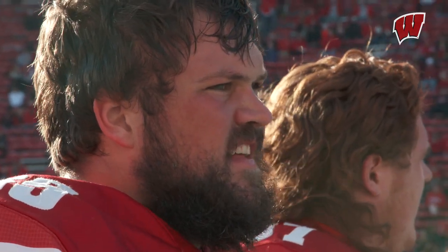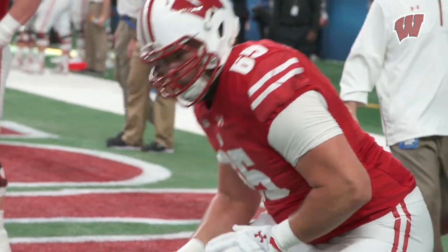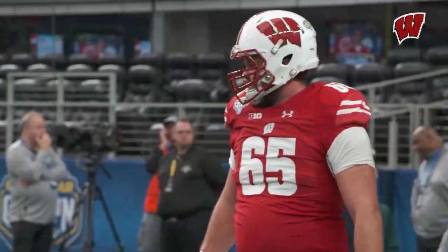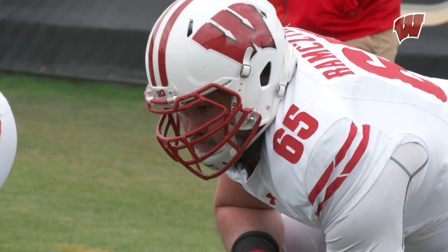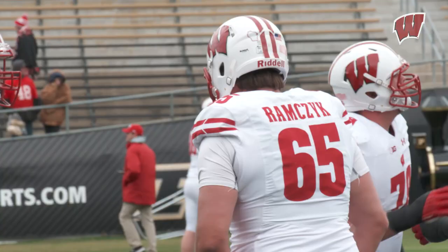With the NFL Draft quickly approaching, and Wisconsin's Ryan Ramczyk projected as a first-round pick, we thought we'd sit down and break down some film about what makes Ram one of the best, if not the best, tackle in this year's draft. We're here with offensive coordinator and offensive line coach Joe Rudolph, and when you popped on his film, what's the first thing that jumps out at you when you see Ryan Ramczyk on film?